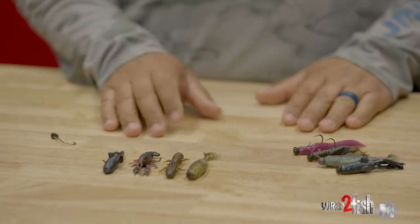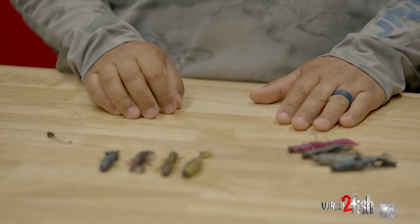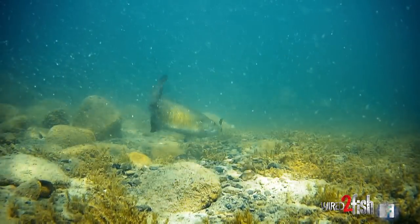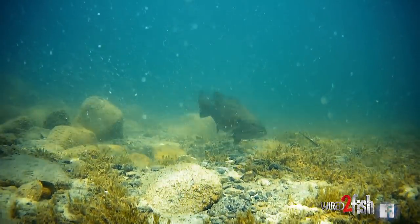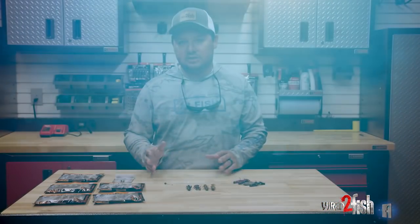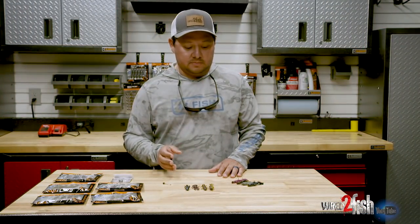We created a lineup of different NED-style baits that are very realistic and very detailed. What we've really seen materialize is that skepticism fish have — whether they should bite it or not — you see them lower their guard, their behavior changes, and they feel a lot more comfortable with something that looks like the forage they're actively feeding on.